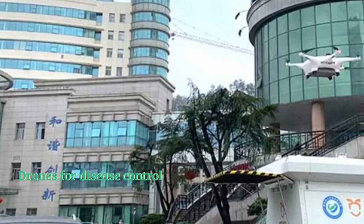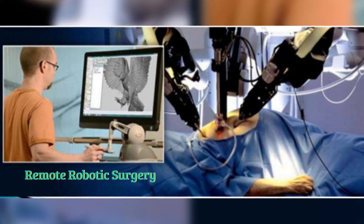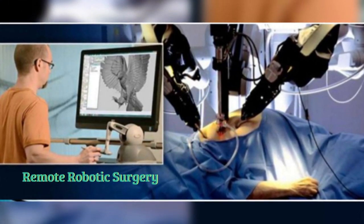Useful drones transport medical samples and quarantine supplies to help fight the coronavirus. IoT technology also helps in long-distance robotic surgery.